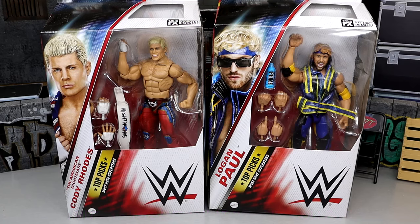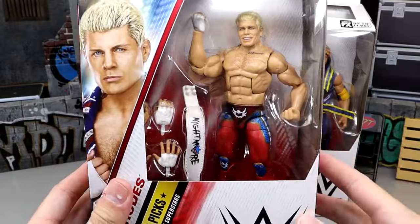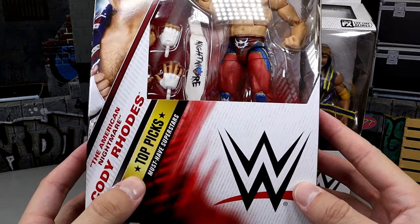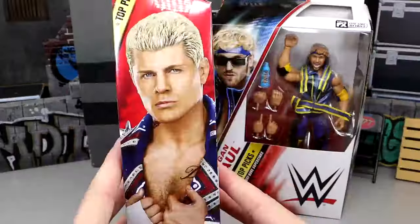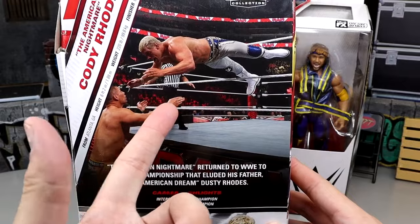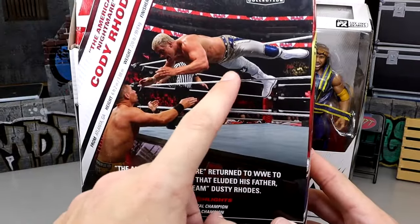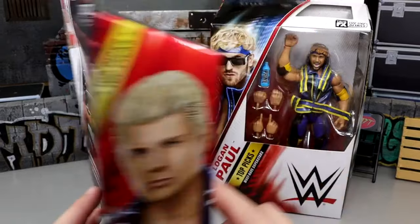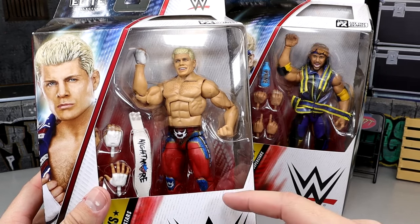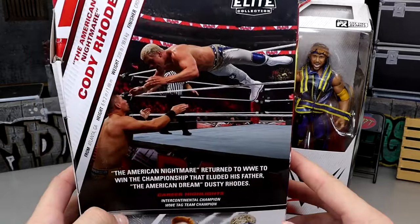Here's the front viewing window for Cody — the handsome fellow in the red gear. Top Picks, the American Nightmare Cody Rhodes, must-have superstars. On the back he's clearly not wearing this gear — it's gray/silver. We got this in basic form I think, but now he's in red. I'm pretty sure Jazwares made this gear too, so it'll be fun to compare them.